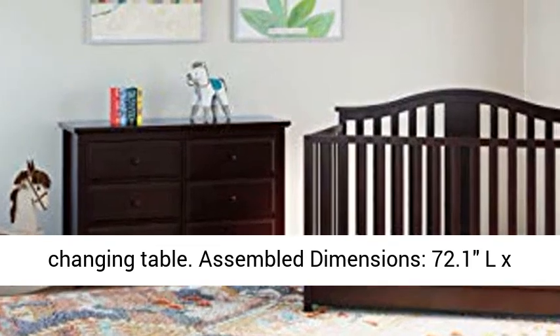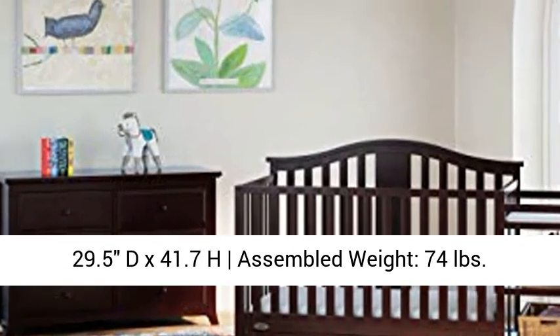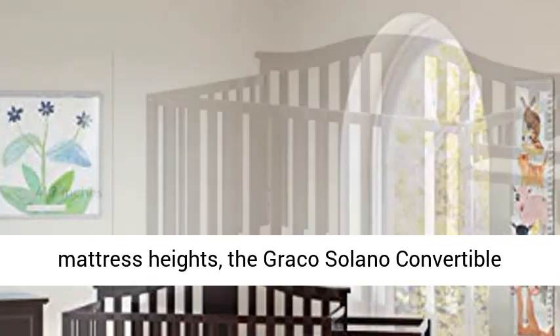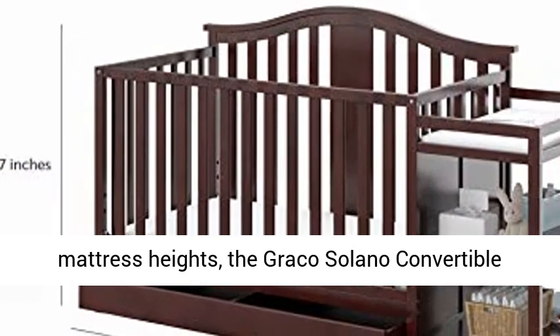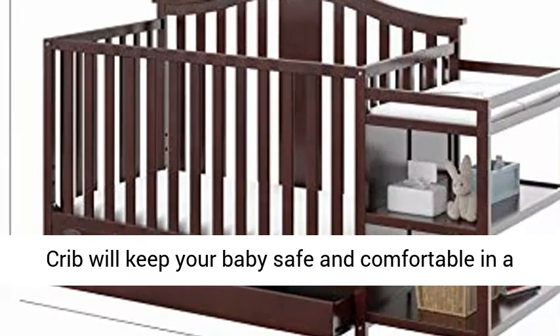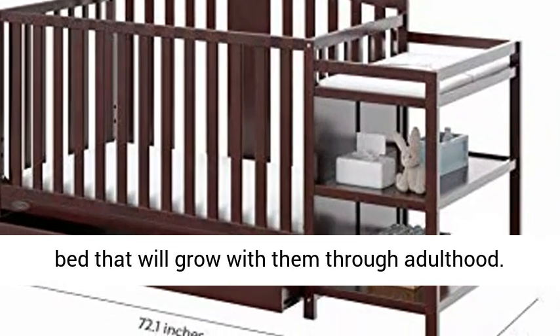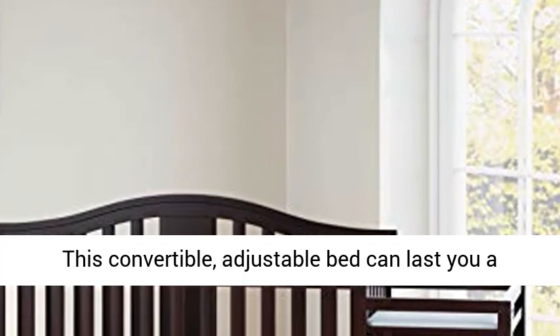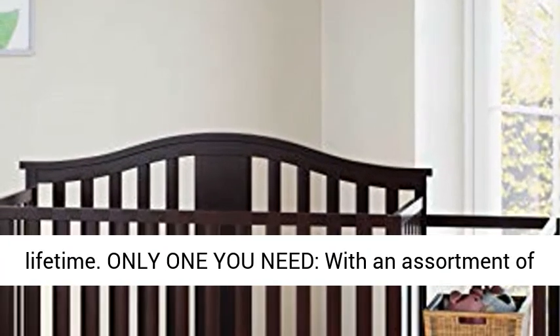Assembled Dimensions: 72.1L x 29.5D x 41.7H. Assembled Weight: 74lb. Adjustable Mattress Height: with 3 adjustable mattress heights, the Graco Solano Convertible Crib will keep your baby safe and comfortable in a bed that will grow with them through adulthood. This convertible adjustable bed can last you a lifetime.